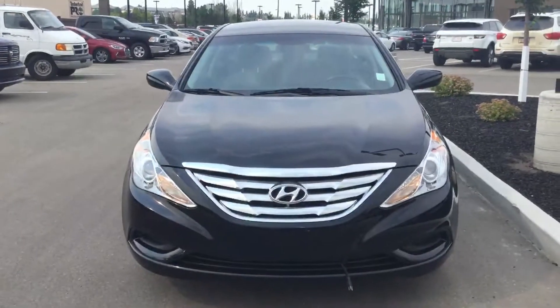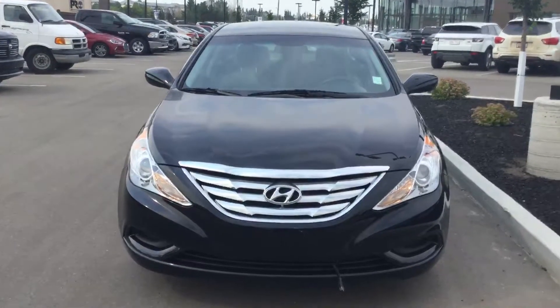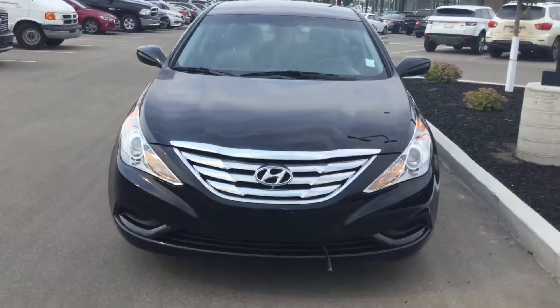And this is our 2013 Sonata. Not only beautiful to look at, it is so nice to drive. Donna at River City Hyundai — you can reach me at 780-371-3700.